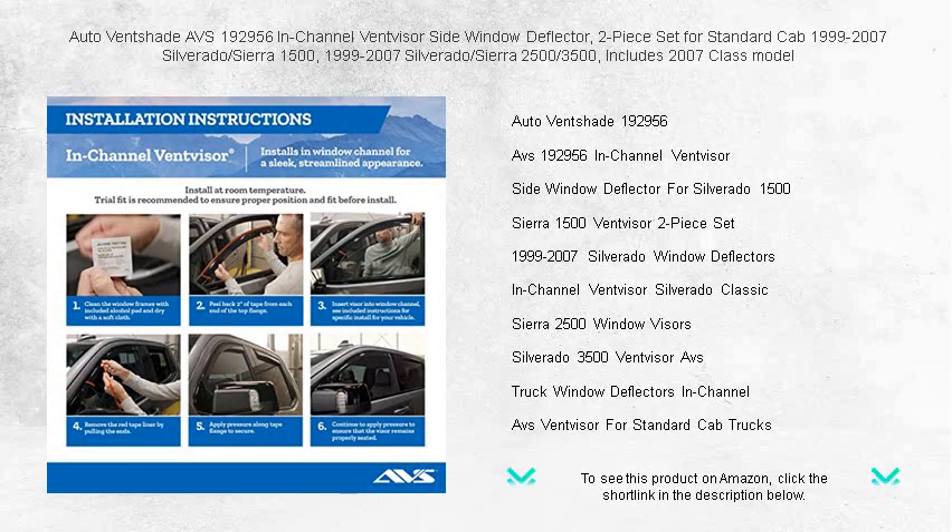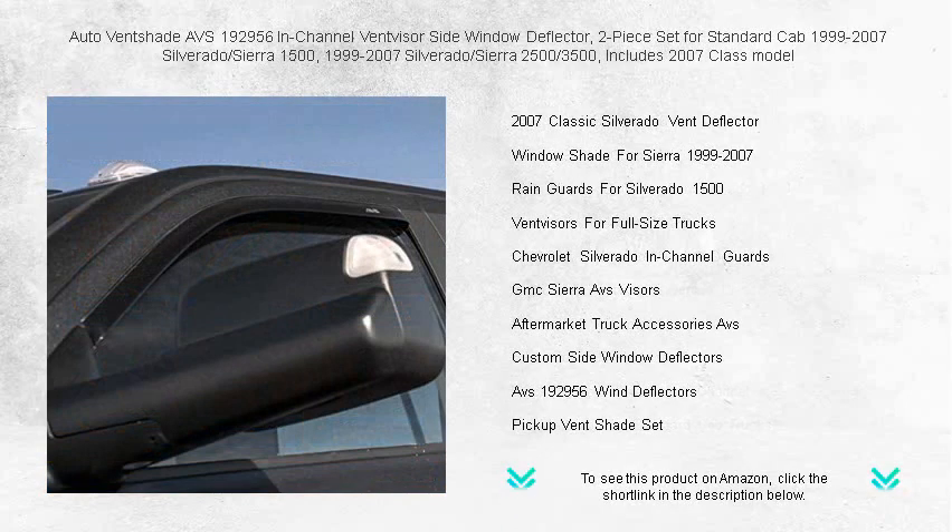Enhance your driving experience with this sleek two-piece set that allows fresh air in while keeping rain, wind noise, and turbulence out, even when the window is cracked open.